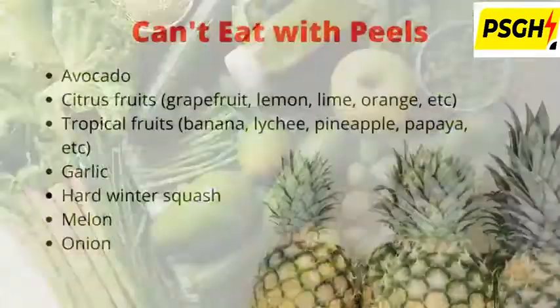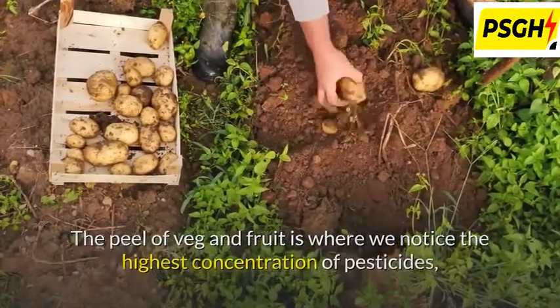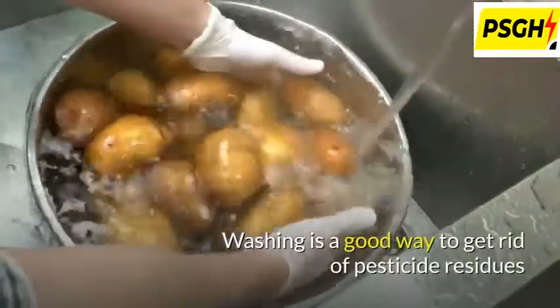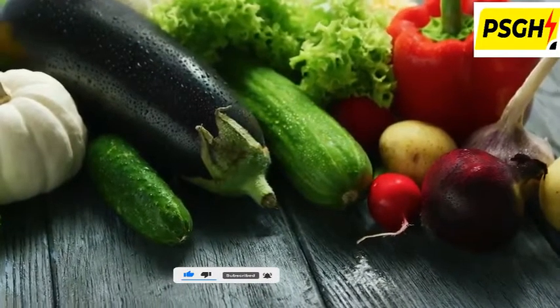Some foods you cannot eat with their outer peel or skin because they have tough peels that can be hard to digest, are bitter tasting, or are simply inedible. The peel of fruit and vegetables is where we notice the highest concentration of pesticides, which can be harmful to our bodies. Washing is a good way to get rid of pesticide residues that are loosely attached to the peel surface.